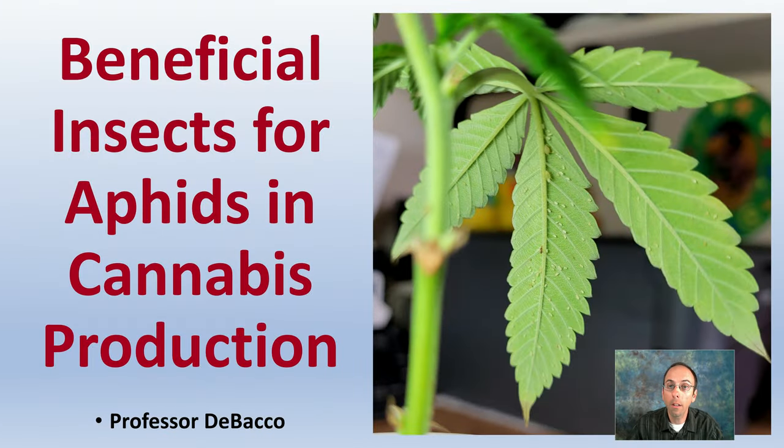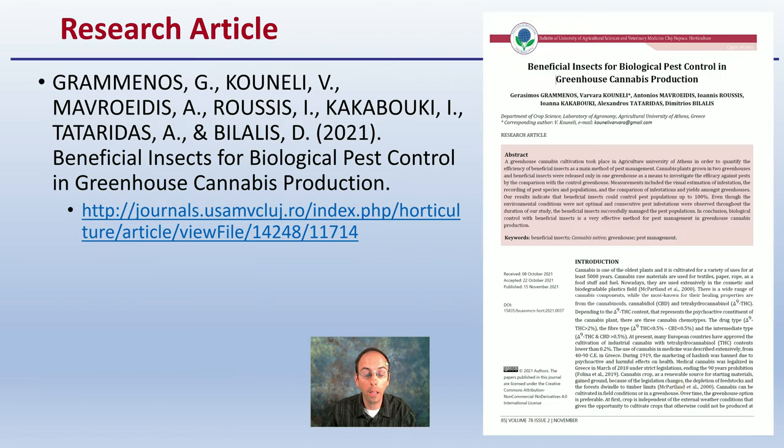Let's get into the video here to help you control your aphids with beneficial insects. Here's a link to the article and the proper citation for that article if you want to look at more of the information, particularly their materials and methods. They studied more than just aphids in this article.